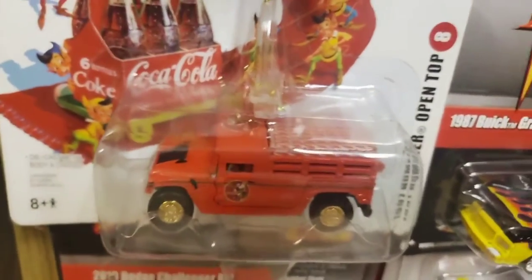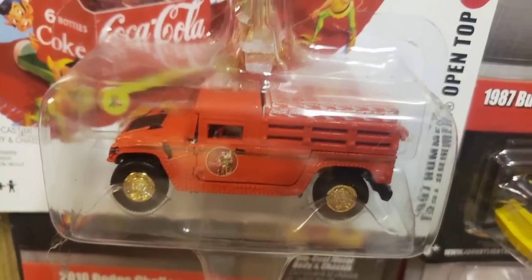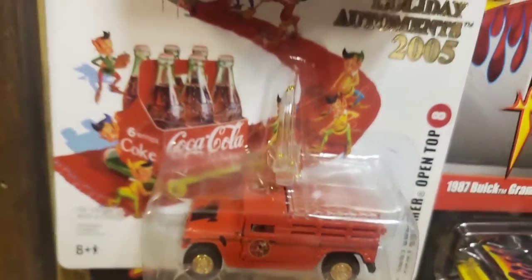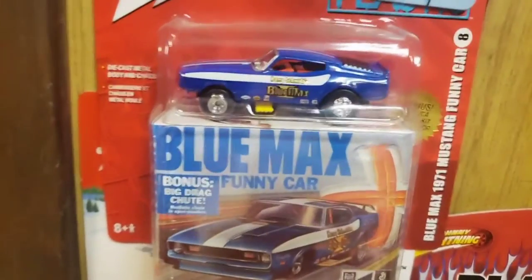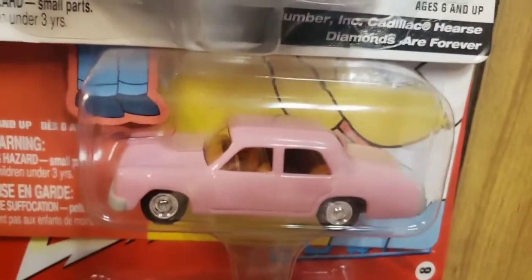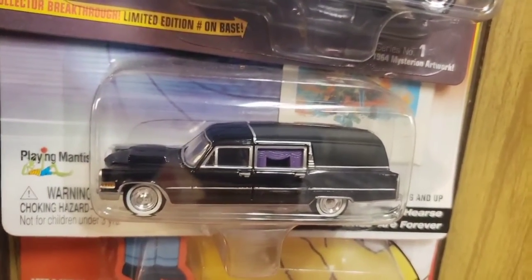Same thing with this Hummer from the Coca-Cola Holiday Series - it looks like a White Lightning with the gold wheels, but it's just a regular car. Moving up the display, there's a Blue Max '71 Mustang funny car - just another very appealing car. There's a pink car that Homer drives from The Simpsons, very recognizable. And a Cadillac Hurst from Diamonds Are Forever - James Bond.